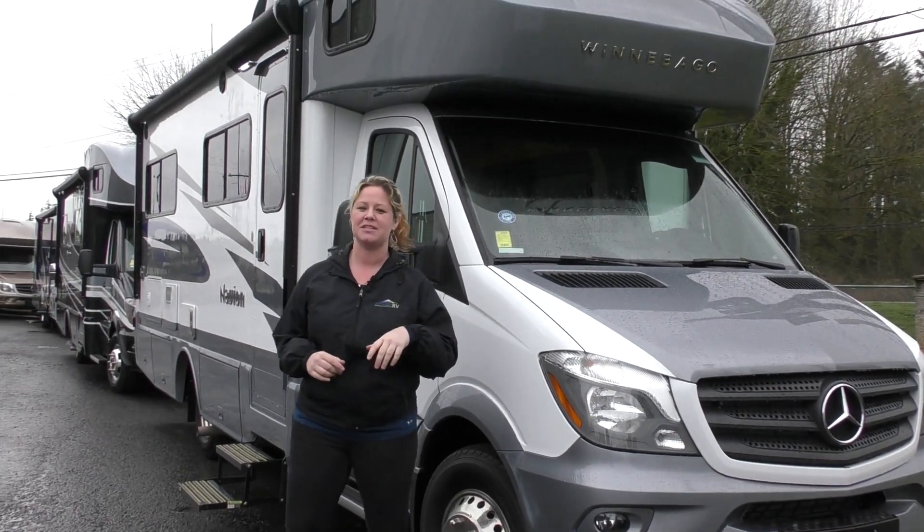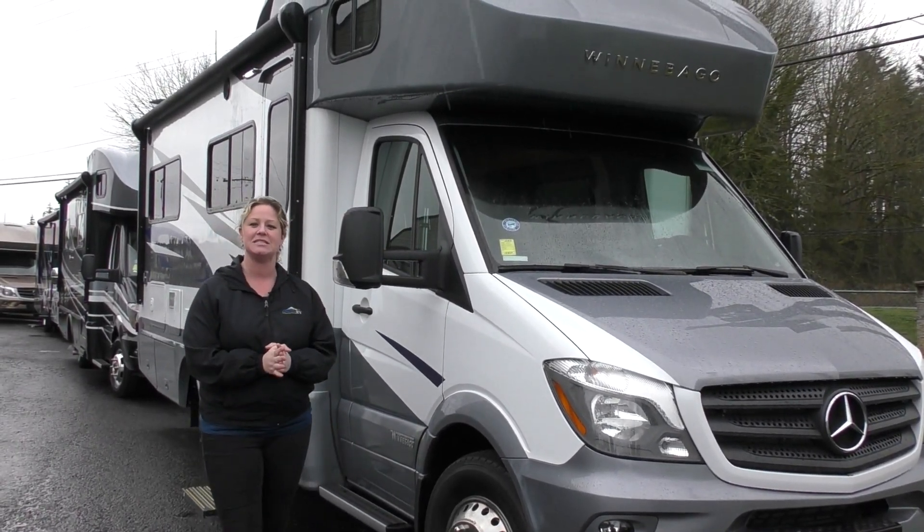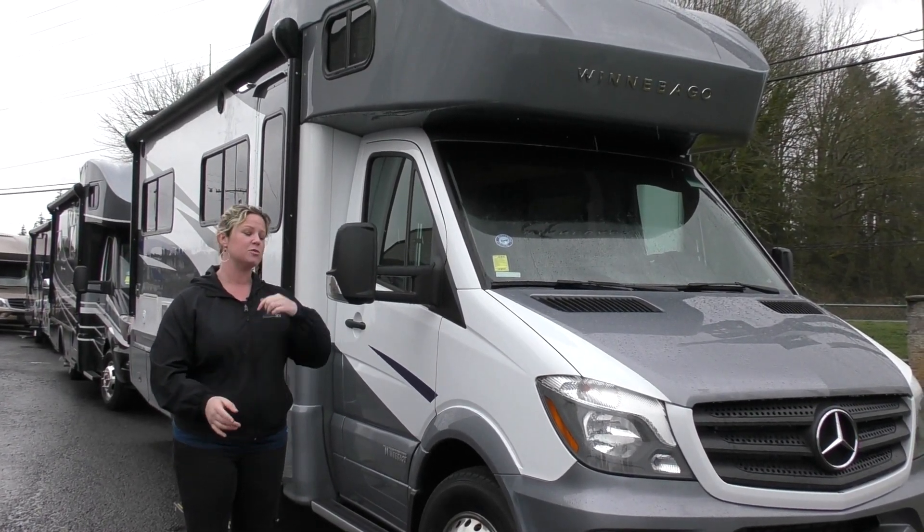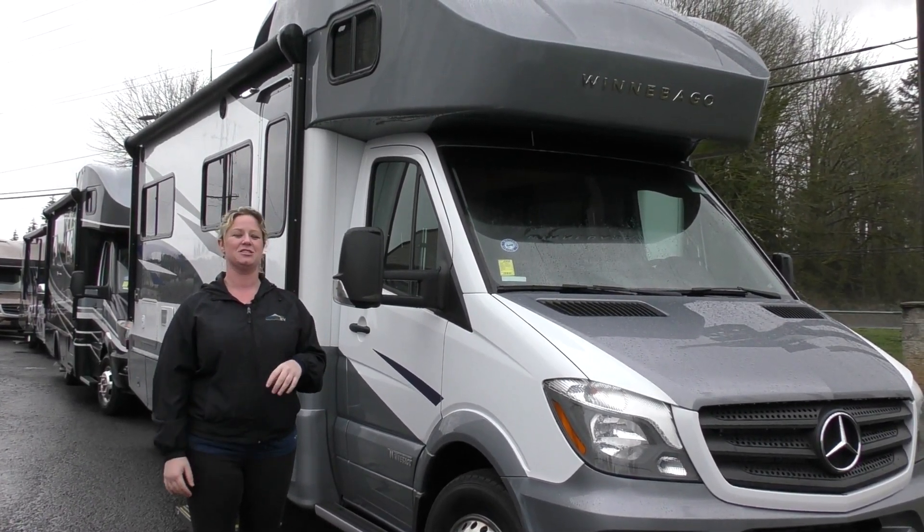Hey guys, this is Krista. Today we're going to take a look at the brand new 2019 Itasca Navion. This is the 24J model. First we'll do a walk around the outside and then we'll go inside and show you what's up.